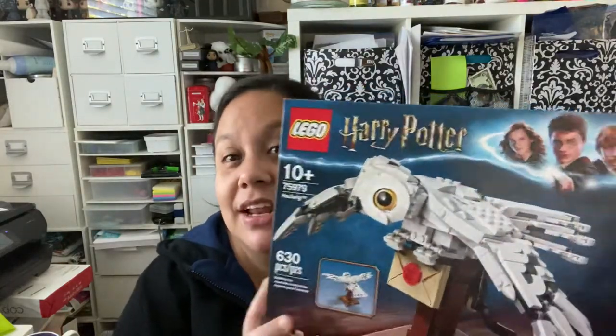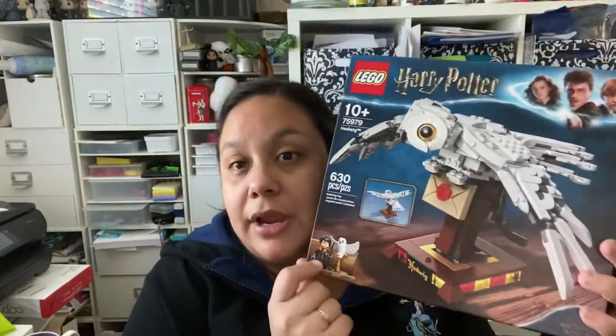This is the Hedwig Lego set — I need to do it soon because my husband threatened to open it up and do it himself. He loves these sets with a little crank that moves the wings up and down. I'll do a more detailed review video on this eventually. It also comes with a little Harry and Hedwig figure.